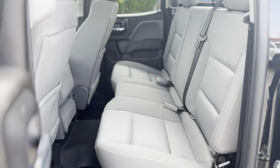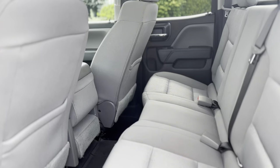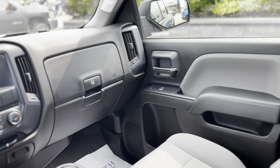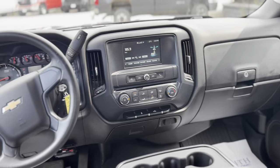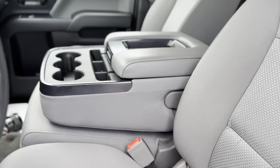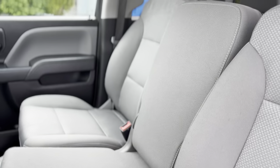Its sleek black exterior is complemented by a well-appointed interior, designed for comfort and convenience. With 116,672 km, this truck offers reliability and performance at an attractive price of $29,400.